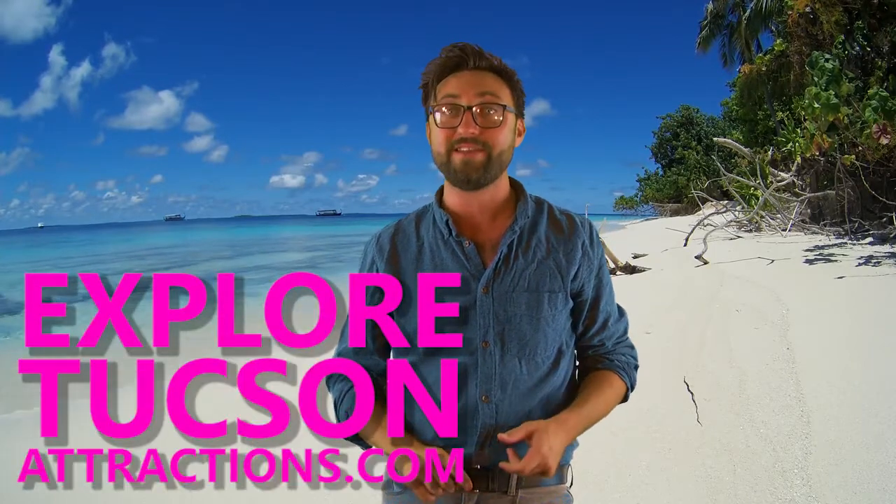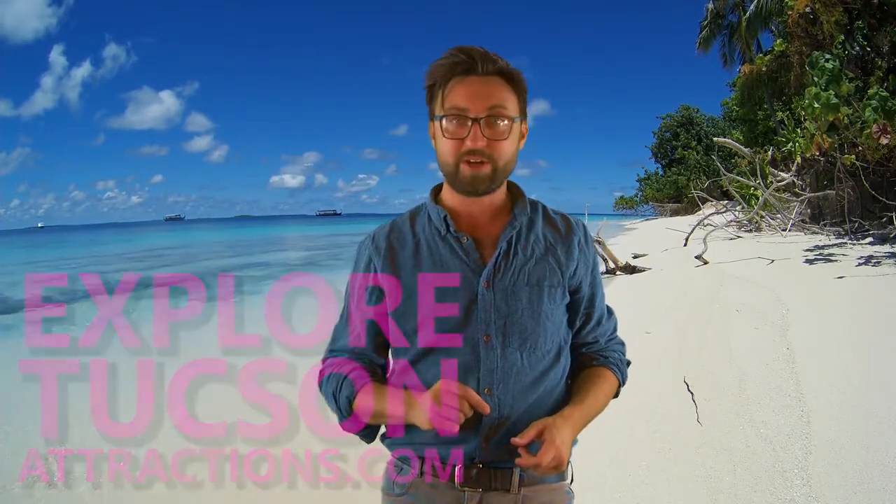A visitor buys their passport from ExploreTucsonAttractions.com and then they go to your attraction. Here comes one now.